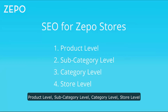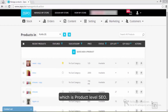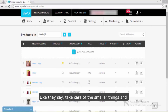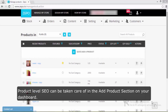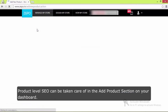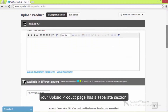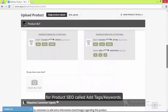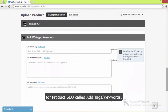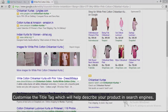Let's start with the smallest block in the SEO puzzle, which is product level SEO. Like they say, take care of the smallest things and the bigger picture will just fall into place. Product level SEO can be taken care of in the add product section of your dashboard. Your upload product page has a separate section for product SEO called tags and keywords.